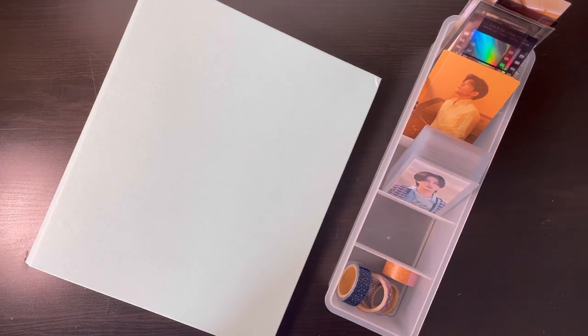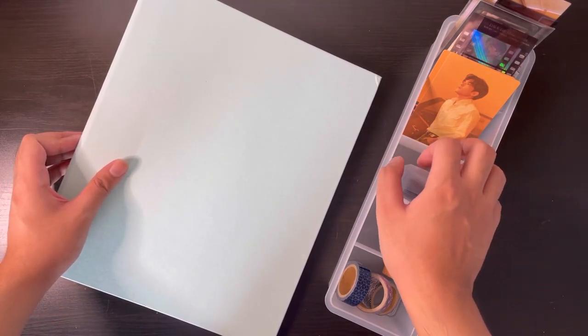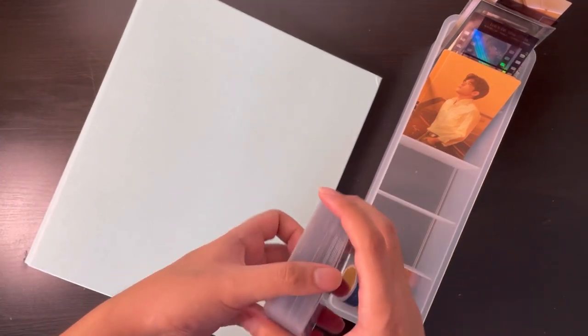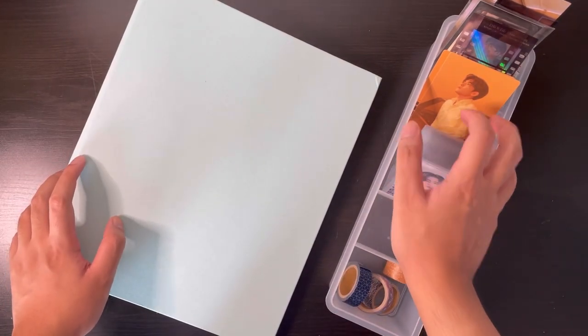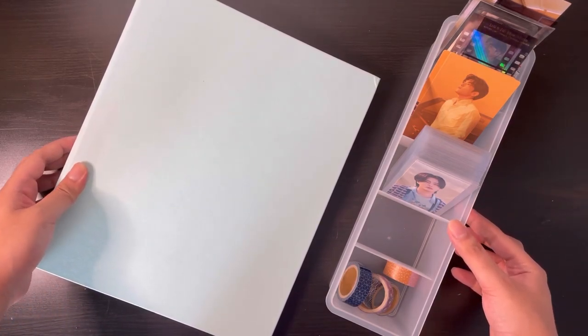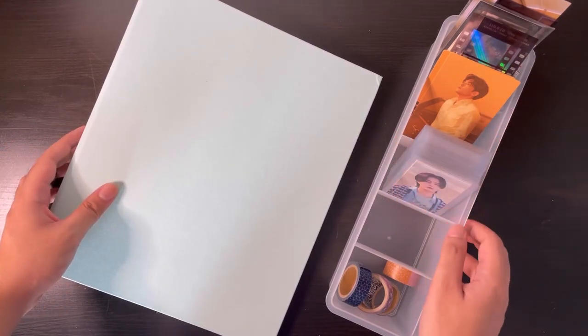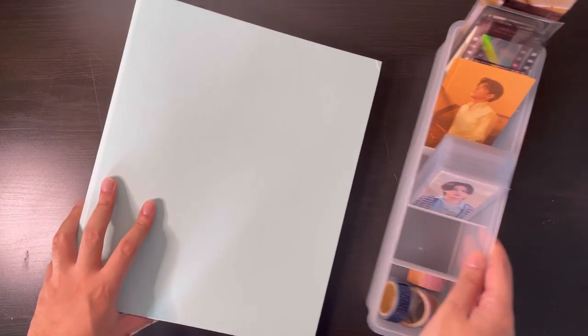Hi guys, welcome back, or welcome if you're new here. This is another storing video. I don't have a lot of cards to put away but I really just don't know what to film anymore. I do have some collective hauls but they're not large enough to make one video, so I'm waiting for more cards or parcels to come in before I post that. So we're gonna do storing today and actually a lot of rearranging — that will be the bulk of the video. Let's get into it.